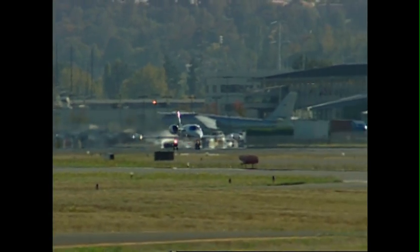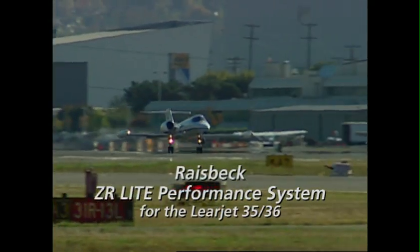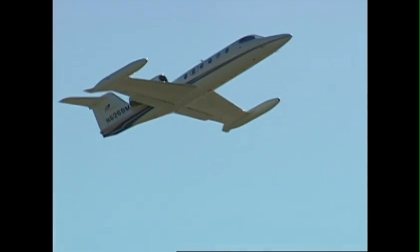Welcome back to Learjet country — it's just expanded. Now with the Raisbeck ZR Lite performance system, you can fly your Learjet 35 or 36 higher, faster, farther from more airports, and bank up to 10% in fuel savings along the way.